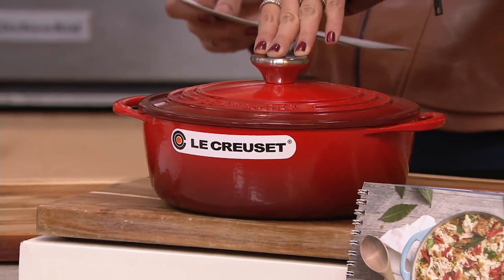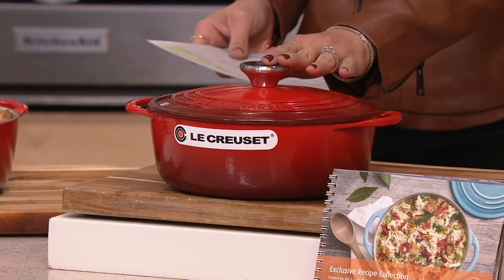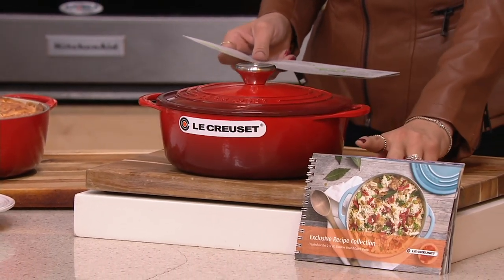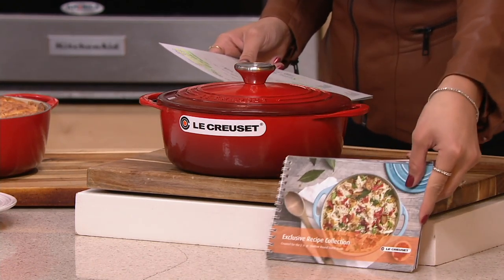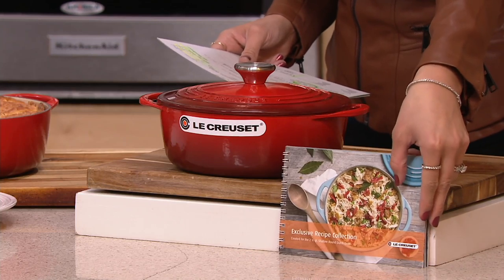The color remaining is the Cerise, which is actually the color that I collect. You can also mix and match these, and you're also going to get 16 recipes. The item number is K47064.